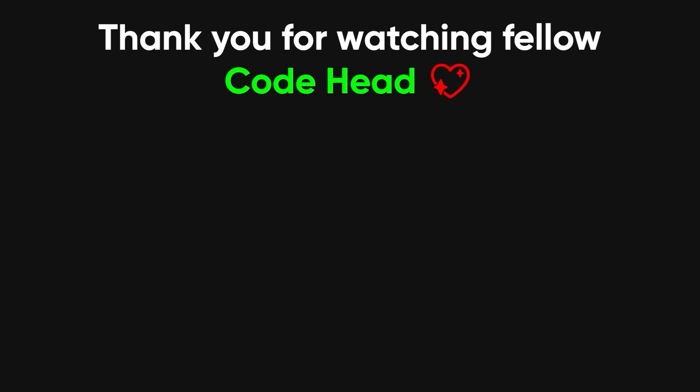Thank you for sitting through yet another tech rant, and if you enjoyed it, leave a like and subscribe to become a fellow code head.